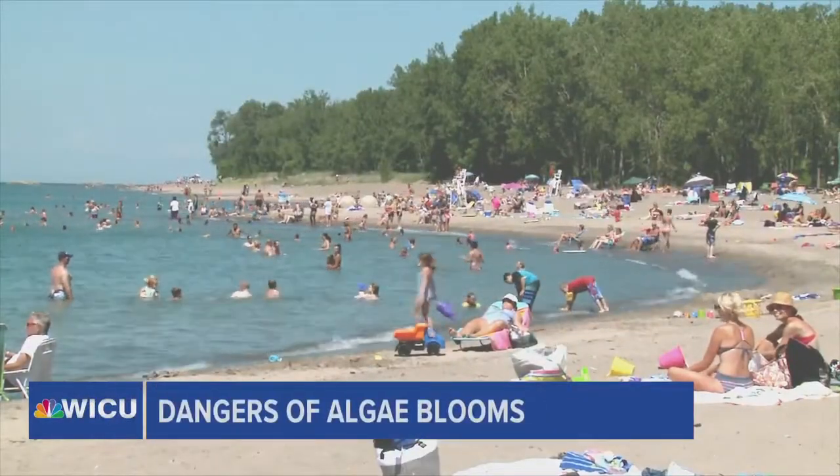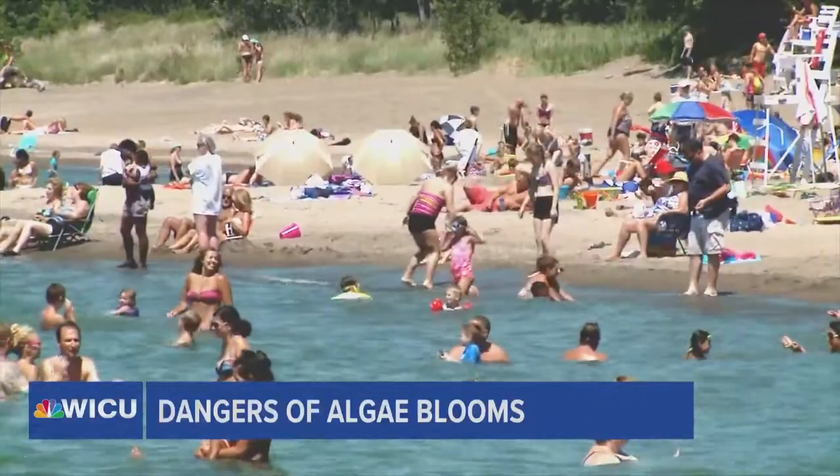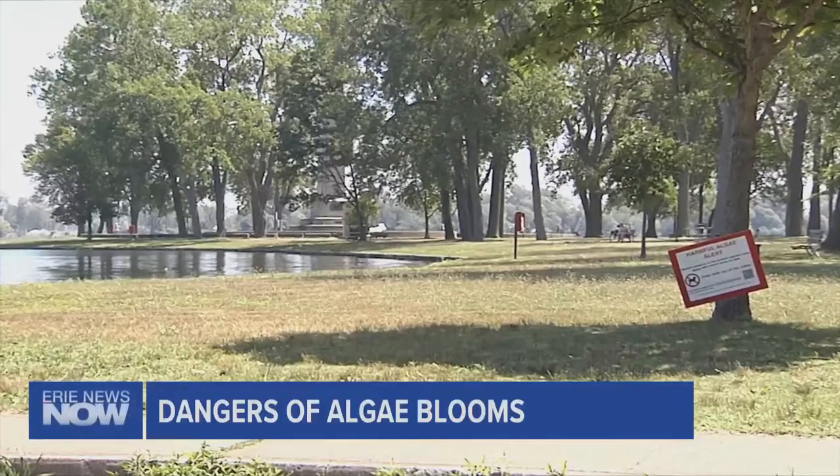Summer is now in full swing and that means careful monitoring by Presque Isle Park officials to keep people and their pets safe. That includes putting up signs like this, ones that warn visitors of harmful algae blooms.